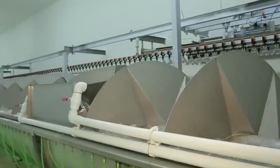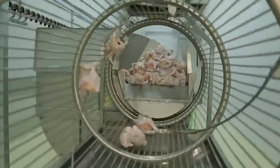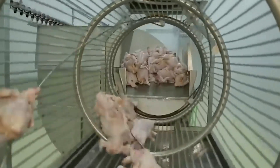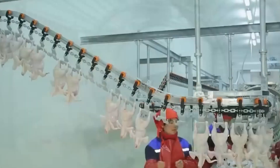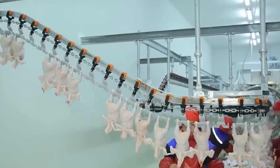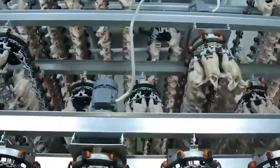Next, carcasses undergo scalding — immersion in hot water with precisely controlled temperature to loosen feathers for easier removal. The carcasses are then mechanically plucked, removing feathers and down. Automated machines rotate and rub carcasses to remove remaining feathers. Singeing or flaming may follow to remove residual feathers or hair. Then carcasses are washed to remove feed debris, blood, or contaminants.